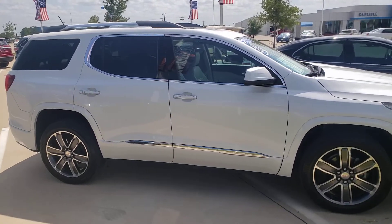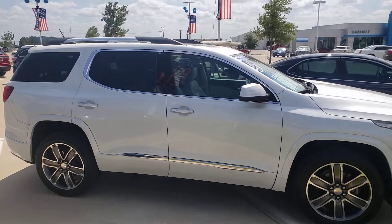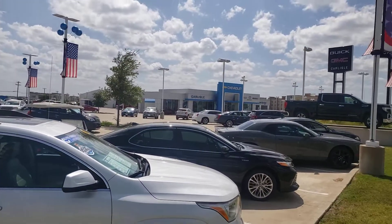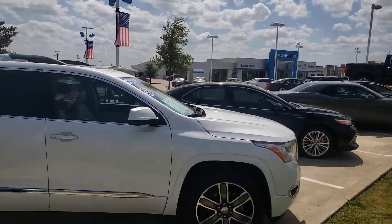Are you looking for a loaded third row SUV? Check out this GMC Acadia Denali edition. We're at Carlisle Chevrolet. We sell new Buick, GMC, Chevrolet, and Cadillac. We get all the best trades.